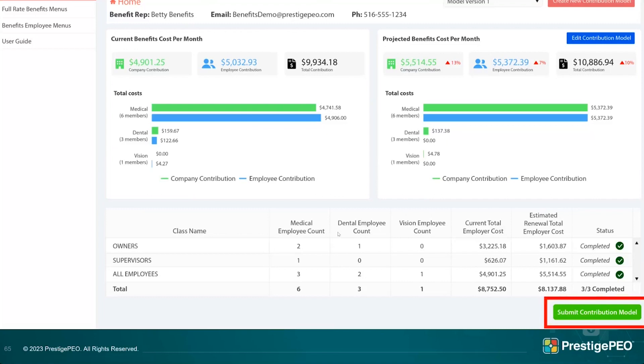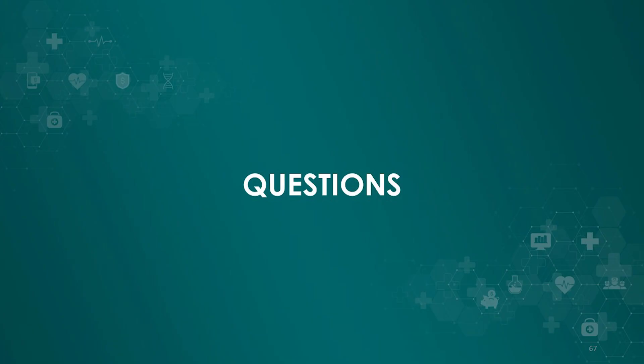When you click 'Submit Contribution Model,' that sends your renewal to your benefit specialist. They'll review it, make any necessary updates on their side, then publish the renewal. That moves us to the next phase, where employees are invited to their own portal to see their plans and make their decisions. I hope this was very helpful and everyone has a good handle on the renewal portal.